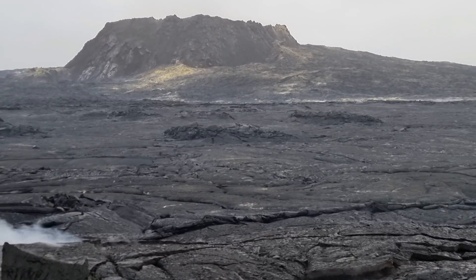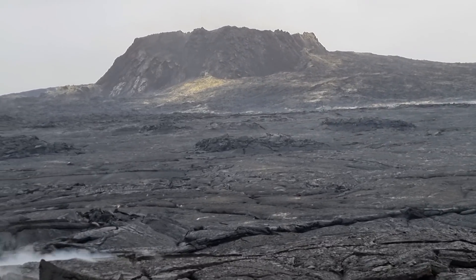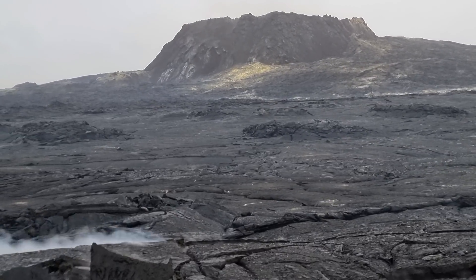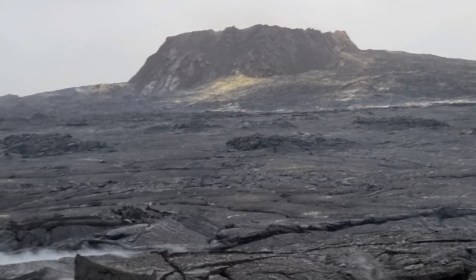There is no activity but tremors were pretty high today, to the point that they went over the eruption line. But they didn't stay there — they just went back down immediately.